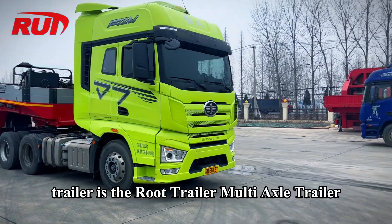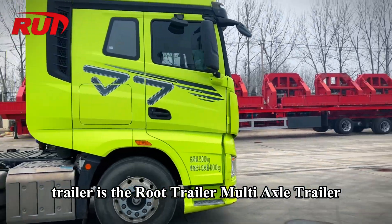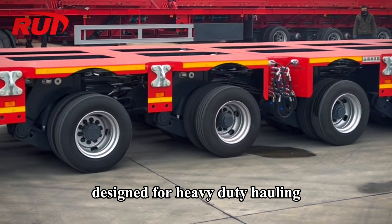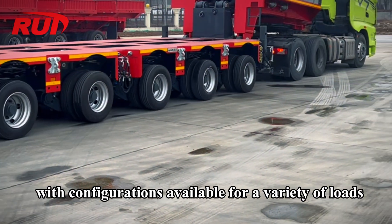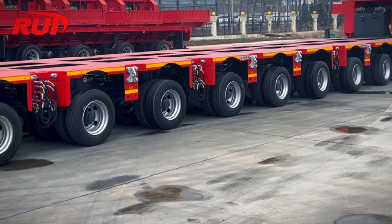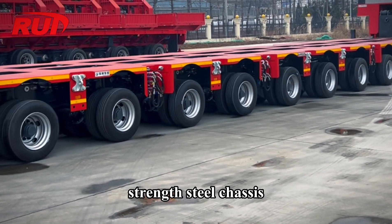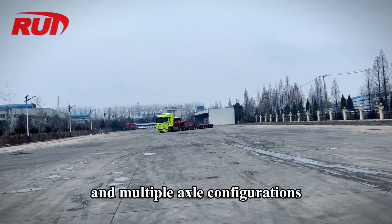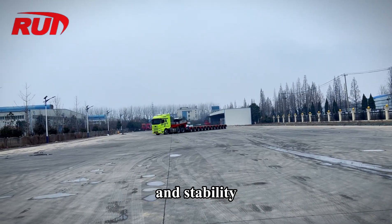One good multi-axle trailer is the Rue Trailer Multi-Axle Trailer. Rue Trailer offers a range of multi-axle trailers designed for heavy-duty hauling, with configurations available for a variety of loads and applications. Features of the Rue Trailer series include high-strength steel chassis, hydraulic suspension, and multiple axle configurations for increased load capacity and stability.